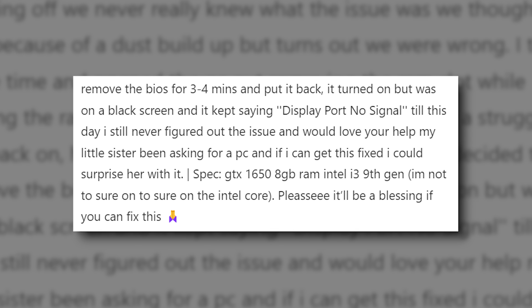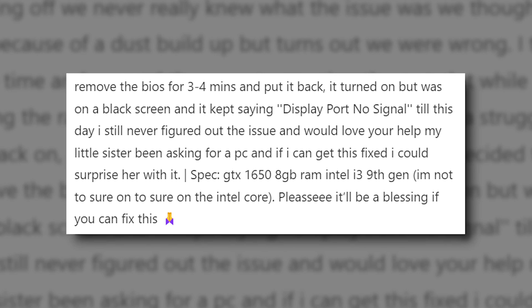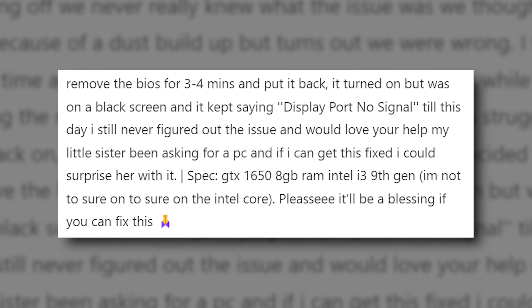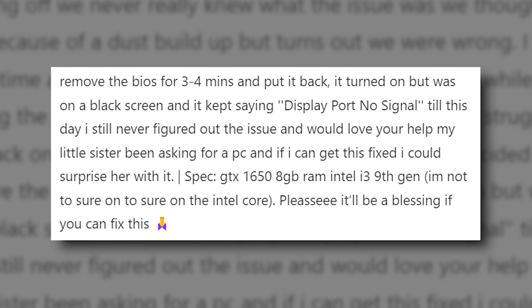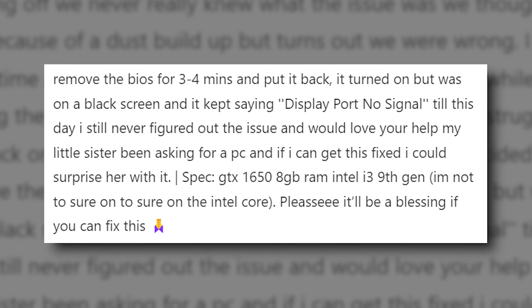It turned on but was on a black screen and it kept saying DisplayPort, no signal. To this day I still never figured out the issue and would love your help. My little sister has been asking for a PC and if I can get this fixed I could surprise her with it. The specs are GTX 1650, 8 gigs of RAM, and Intel Core i3 9th gen. It'll be a blessing if you can fix this.